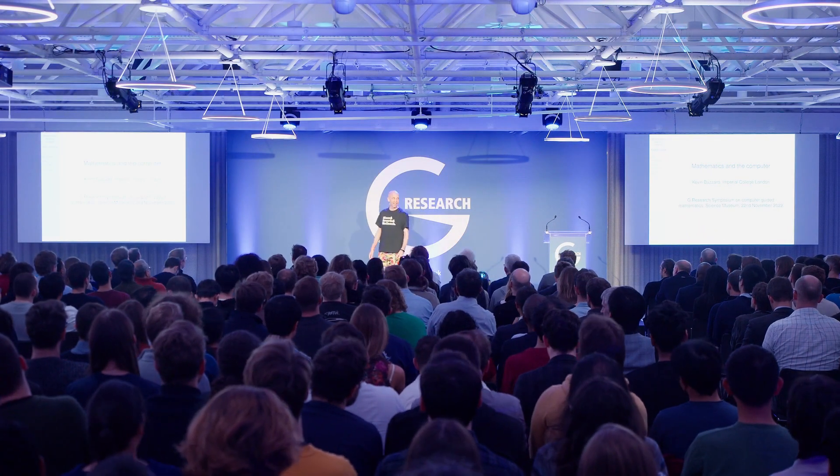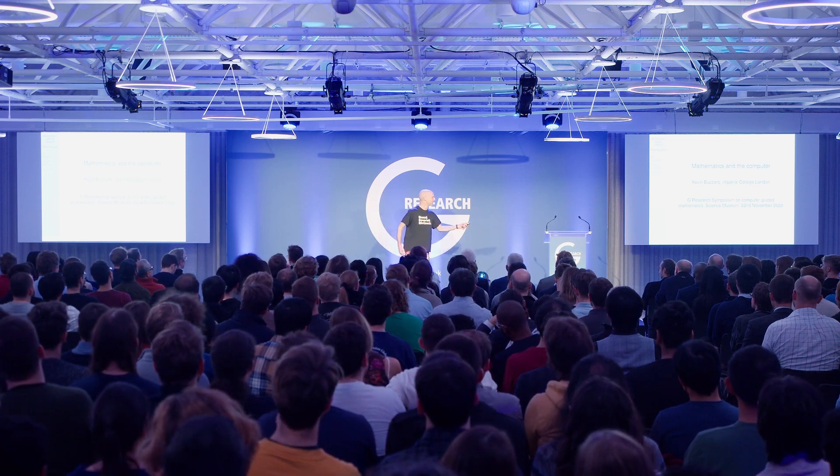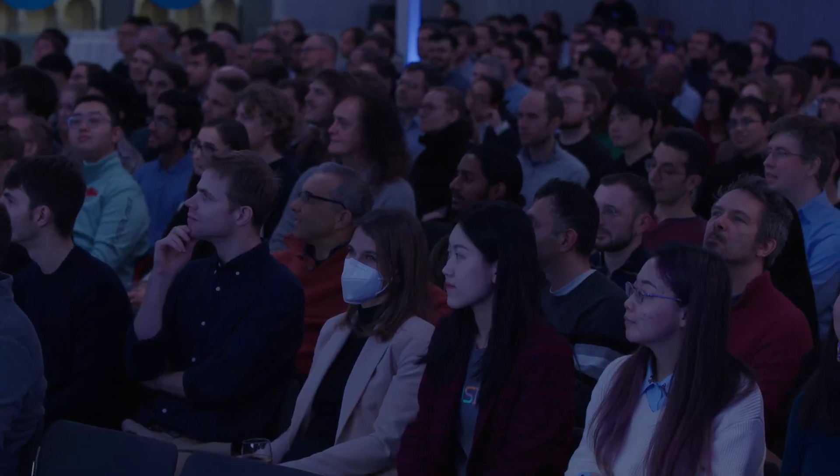Hello! Very nice to be here. I'm going to talk about mathematics — we're all going to talk about mathematics and the computer, but I get to go first. I'm going to talk about the ways that computers are being used by mathematicians. I'll give a brief overview of the old-fashioned ways mathematicians have been using computers, then discuss in detail one of the several new ways they're being used. The other speakers will talk about other ways — so other ways are available.